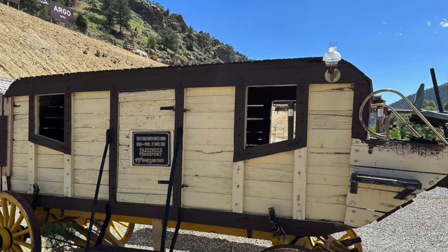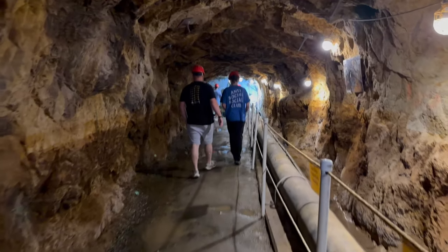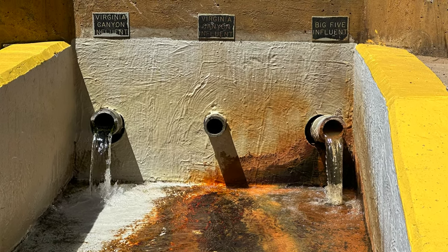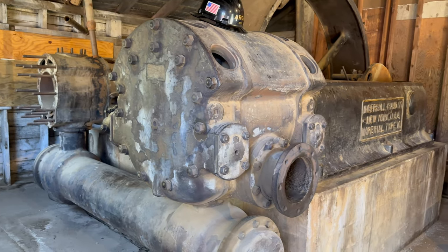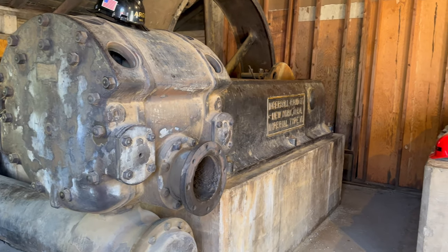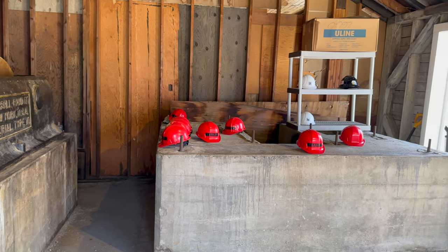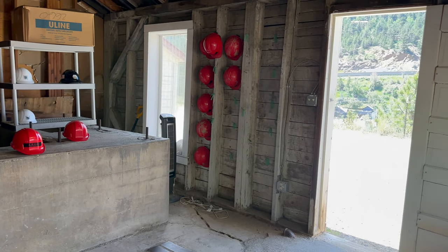Equally impressive was the Argo Tunnel, a remarkable engineering marvel that served a dual purpose. Not only did it effectively address the crucial mine drainage needs, but it also provided a more efficient means of transporting the valuable ore. The Colorado and Southern Narrow Gauge Railroad ran directly in front of the Argo Mill and provided easy transport to the smelters and the United States Mint, which was located in Denver due to its proximity to these riches.